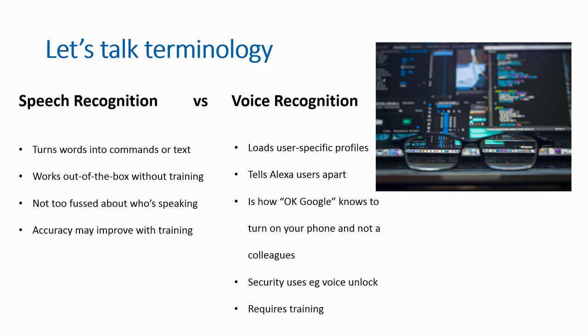Before I carry on, let's quickly talk terminology. Speech recognition and voice recognition are actually different functions, but your average Joe tends to use them interchangeably. Speech recognition is the act of turning speech into commands or text, and voice recognition tells users apart. If you're dictating a document into Google Docs, that's speech recognition, but if you're unlocking your smartphone or telling your Amazon device to play the top 50, that's voice recognition identifying who you are and pulling up your user profile.